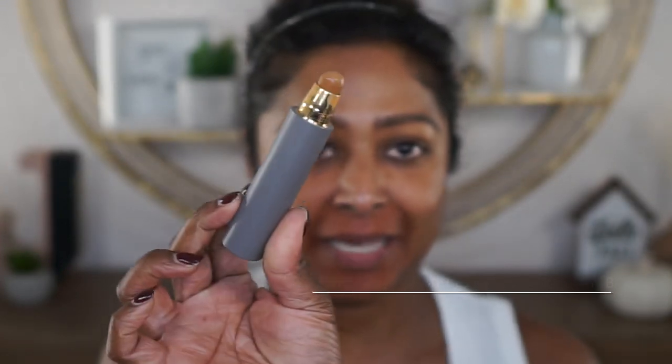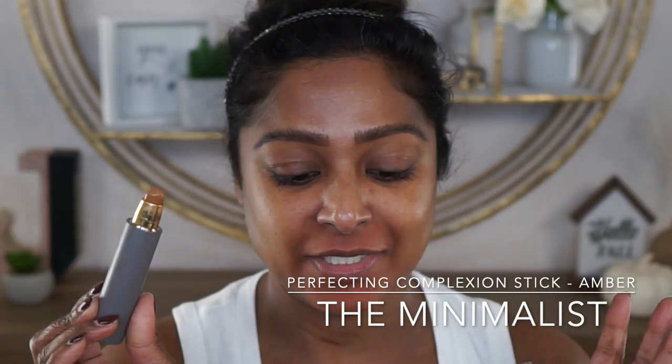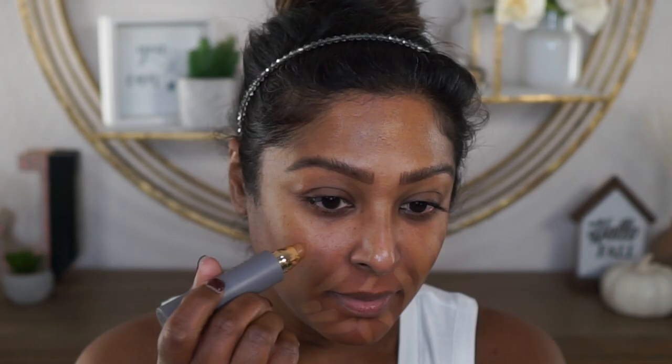I am just taking a look at my skin — everything has soaked in and the skin just looks so healthy. I went over Merit's Great Skin with my normal moisturizing sunblock, and I am going to build on top of that with my favorite Merit products. I have already color corrected and I am going to go in with the Minimalist in the shade Amber, my perfect skin tone shade. I usually go in very generously with this because I like a decent amount of coverage.